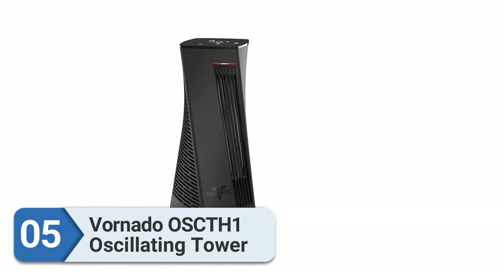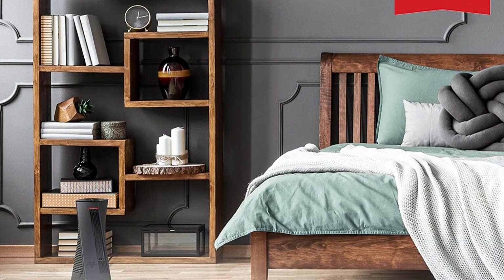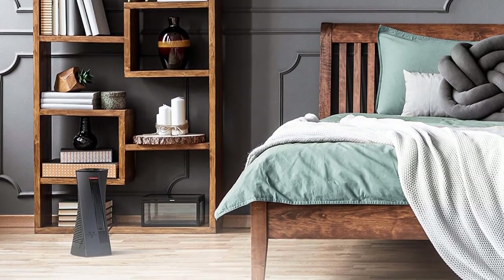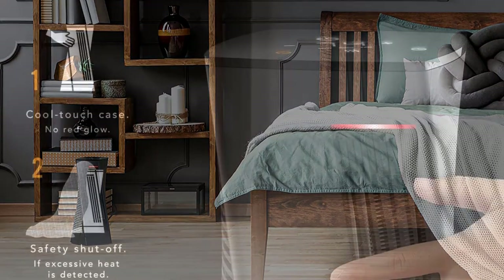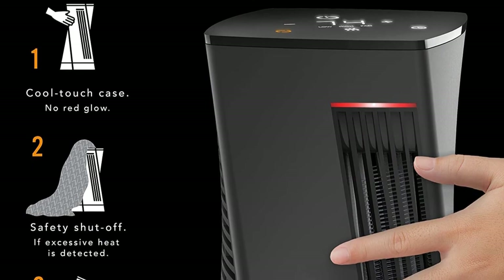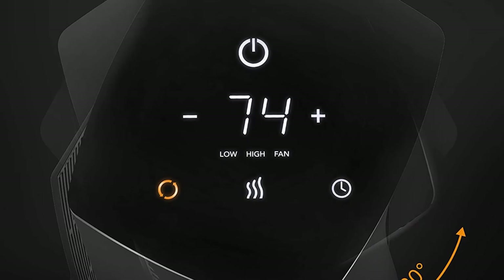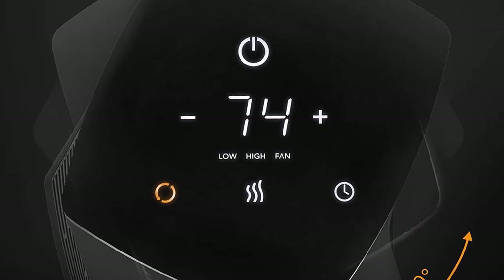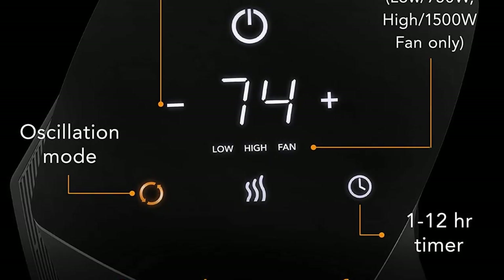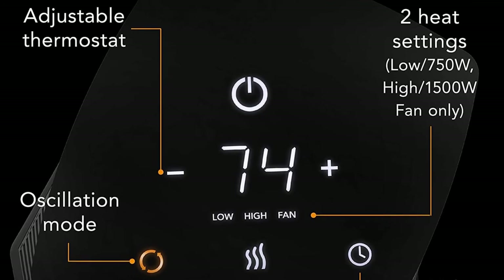Number five: Vornado OSCTH1 oscillating tower heater. The Vornado OSCTH1 stands out for its stylish appearance and because it's the rare Vornado that oscillates, rather than blasting heat straight ahead. The steady arc of motion means more comfortable and uniform heating throughout your space, and it looks great in a subtly sci-fi sort of way. It features easy-to-use digital touch screen controls along with safety features like a tip-over switch and overheat protection.